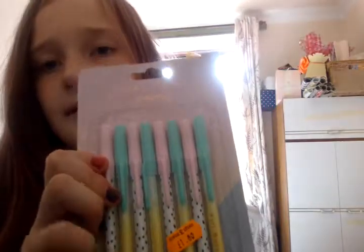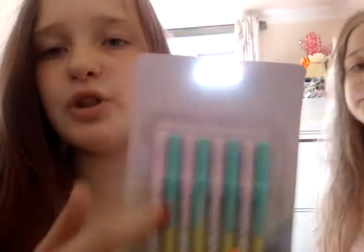Next we have pens — we're not sure which colors they are. And then we have a book where you can do stuff, it comes in different colors. The next thing is a big giant book.